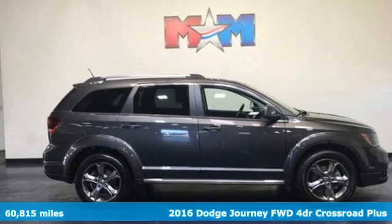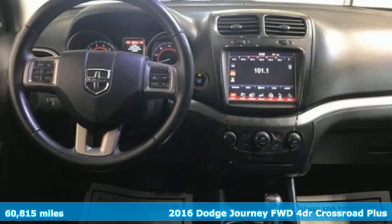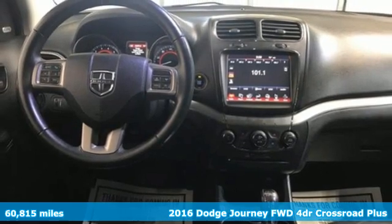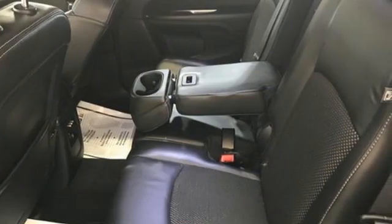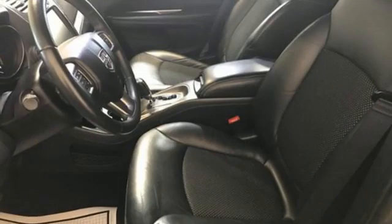It's a 2016 Dodge Journey. This burly midsize crossover offers a gratifying interior, a potent engine, and impressive fuel economy. Plus, it offers an exciting list of features.